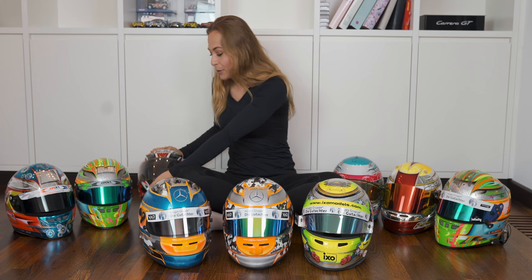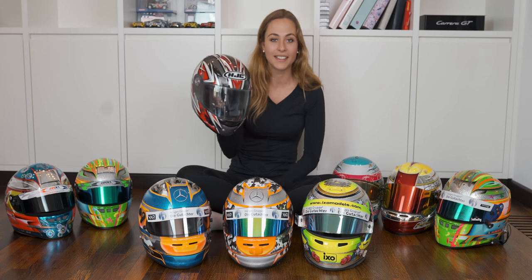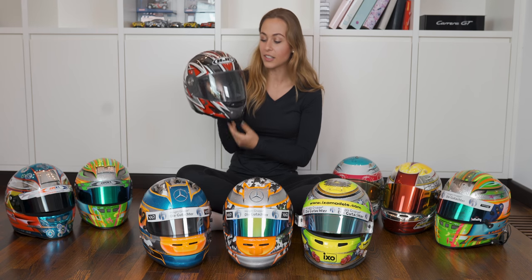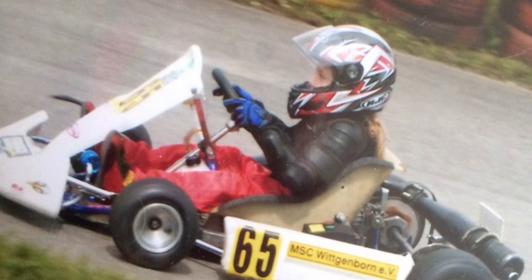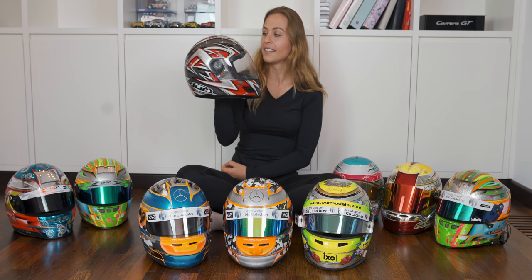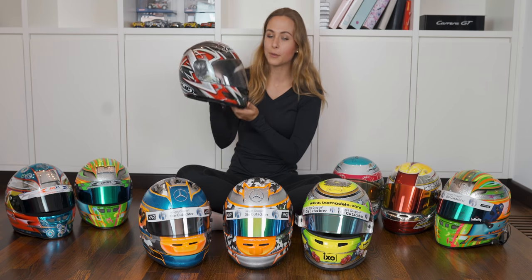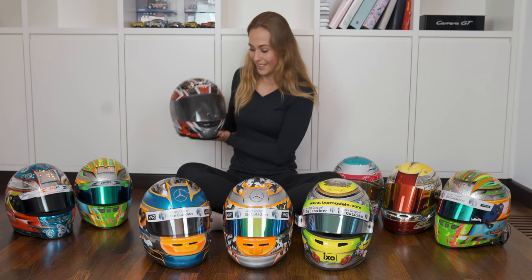I'm gonna get started with my first ever racing helmet, which is this one. It's a completely normal helmet — I didn't design it at all. My dad just bought it like this for me. That's the helmet with which I started karting, so my first meters close to Munich on a kart track was with this one. I know now it looks strange, but that's how I started.